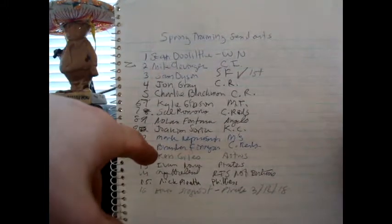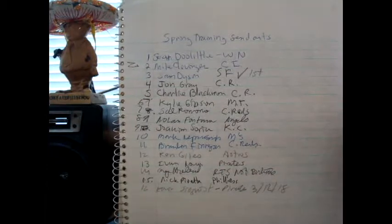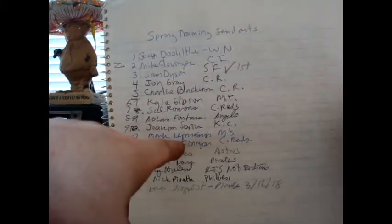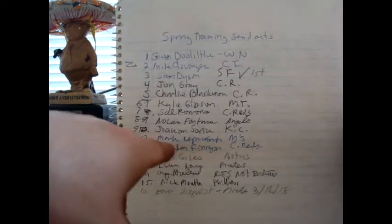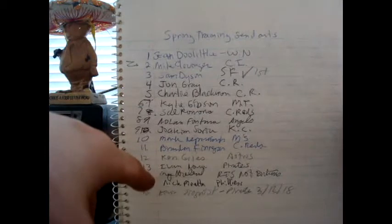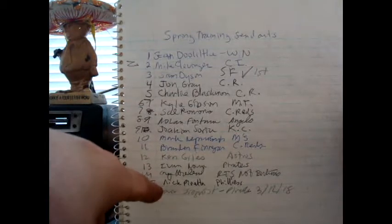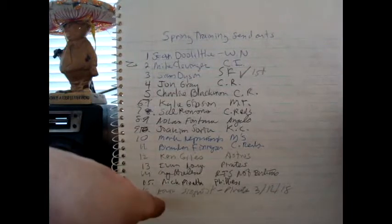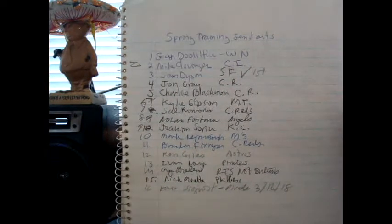Nolan Fontana, Joachim Soria — I had written down the teams because a lot of people were having issues figuring out where these guys were going to be. Mark Rippers — I can't even pronounce that — some guy on the Mariners, Brandon Finnegan, Ken Giles. These are all pitchers mostly.